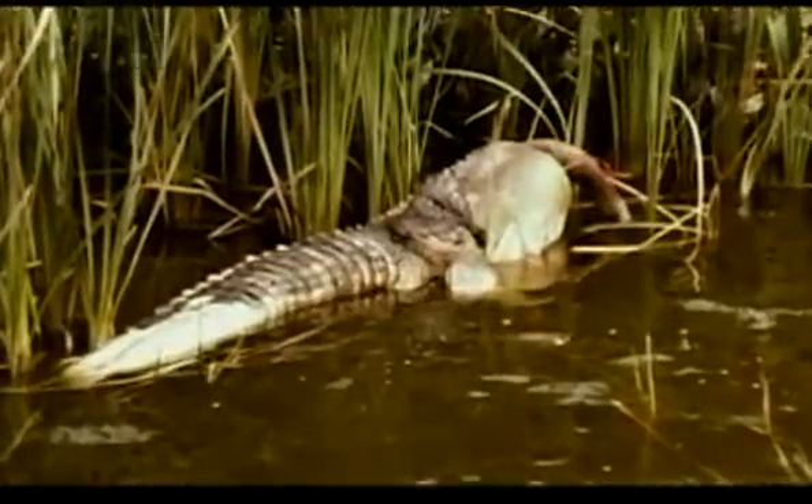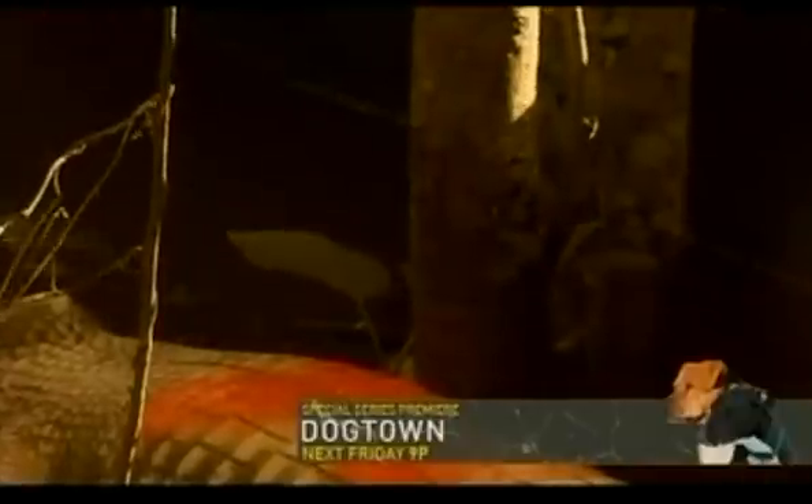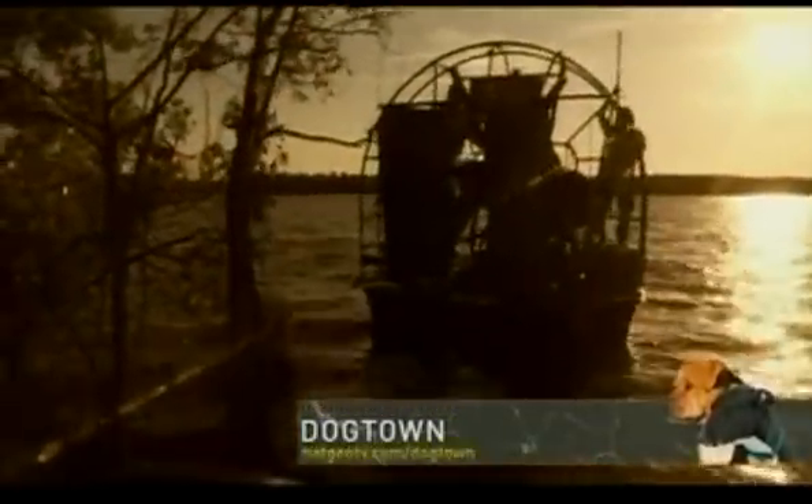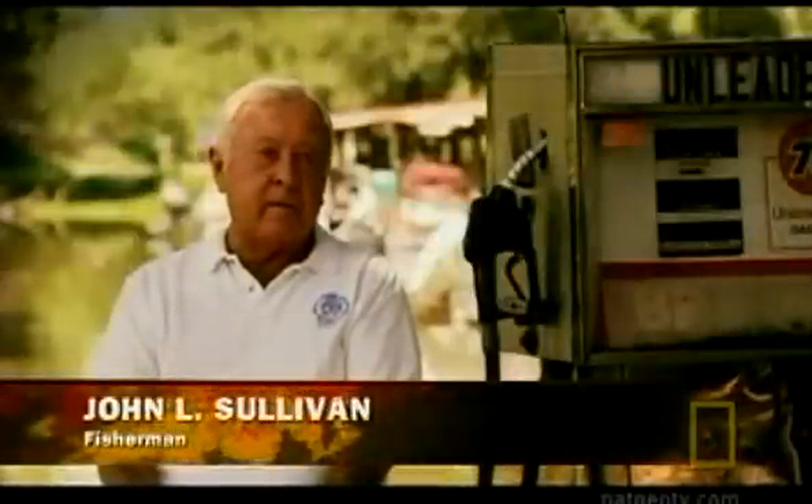A year after the first mysterious alligator death in Florida's Lake Griffin, the mortality rate is ten times greater than normal and still rising. Now there are too many bodies for the investigators to deal with — all they can do is mark them to show they've been counted and leave them to decay. It was a horrible sight: investigators would spray-paint the carcasses red to indicate a body count. Some awful big gators died during this period.